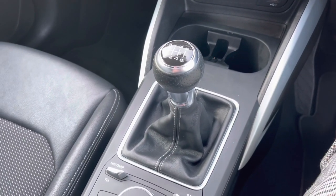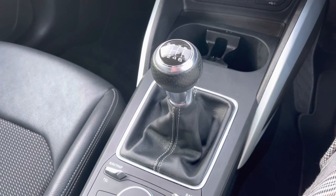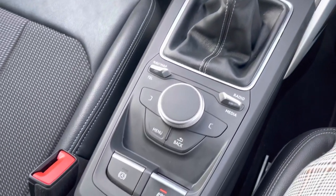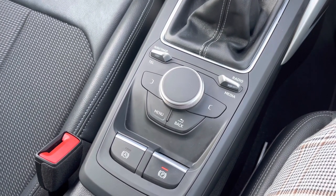And finally we come to this car's 6 speed manual gearbox. Moving further back still we have the adjustment dial for the multimedia system as well as a range of quick access buttons for different menu options and the car's electronic parking brake.